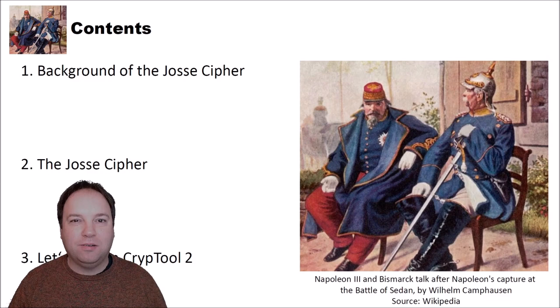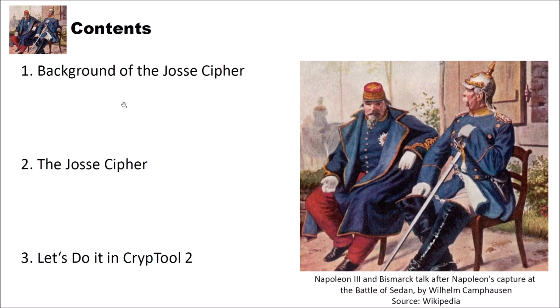Hello and welcome to a new video on cryptography for everybody. Sometimes researchers even find old ciphers in archives that we didn't know before. In this video I want to show you a French cipher from the late 19th century that has been recently discovered only a few years ago. The cipher's name is the JOS cipher. I will first present the background of the JOS cipher, then how it works and its key space size and unicity distance, and finally we will do it in CrypTool 2 with an implementation.